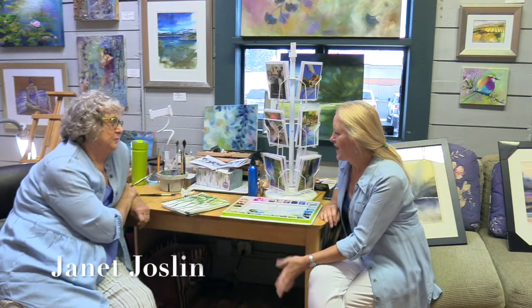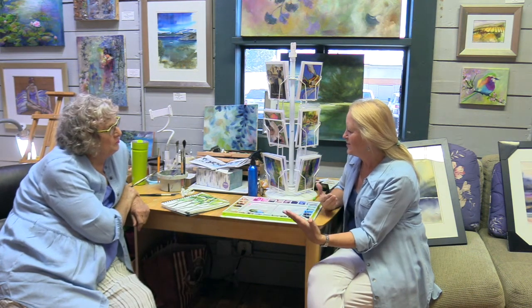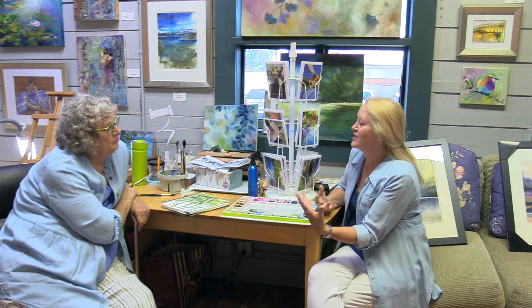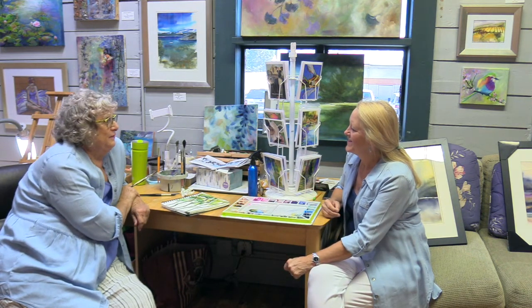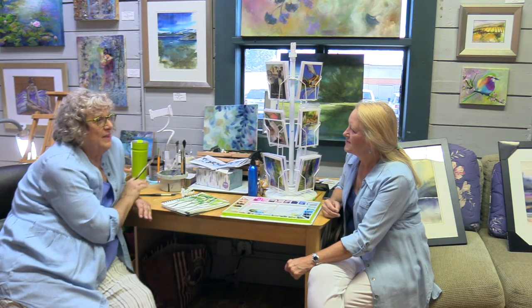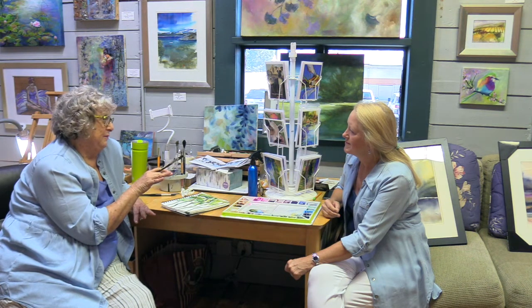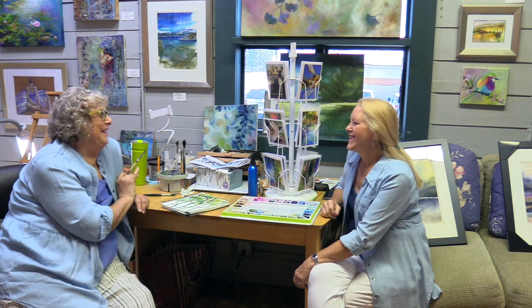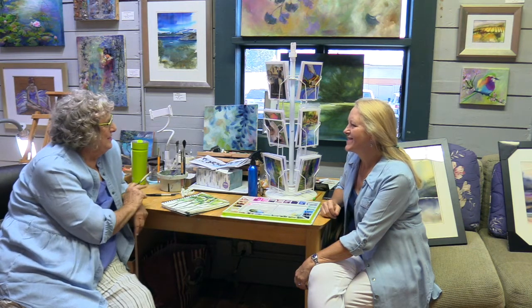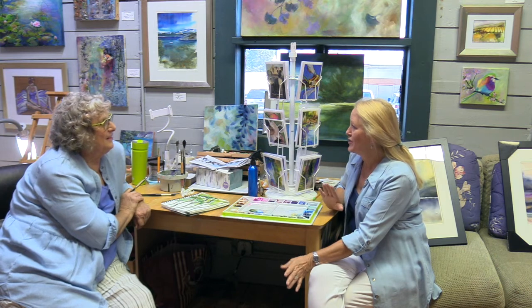I just love the way you work with colors — it is absolutely amazing, the blendings you get. Everything that you work with just speaks of color. Well, it is intuitive. I have no idea, although I do have some colors I really enjoy. I know the rules of color, making mud, but maybe I want to make mud sometimes. I just love color. Well, it is certainly evident in all of the work that you do.